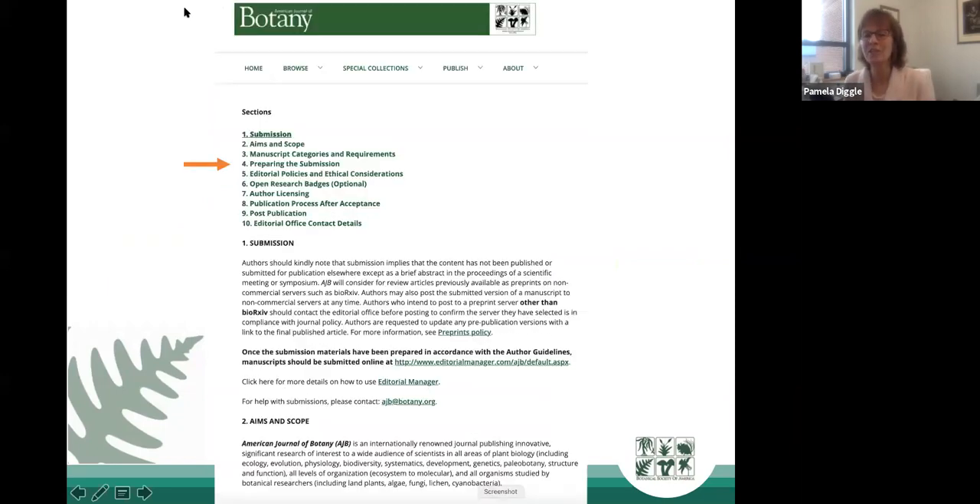Different journals vary in their strictness about adhering to submission formatting guidelines. Some journals are really picky about format; others are less so. Until you're familiar with a journal, it's to your advantage to follow those directions so the submission process goes quickly. Reviewers who are familiar with the journal expect your paper to be in a particular format, and they get grouchy if it's not — so just read and follow the directions.